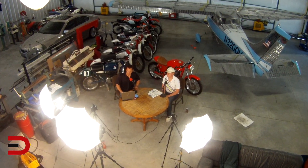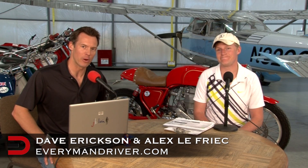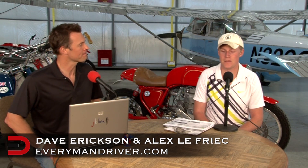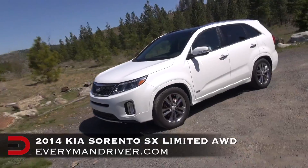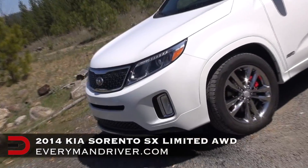Welcome back to the Everyman Driver Car Cave, alongside Alex Africe, I'm Dave Erickson. Thanks so much for watching today. This week we are reviewing the 2014 Kia Sorento SX Limited. This is a sharp looking vehicle and it's new — not many people have this car out right now.